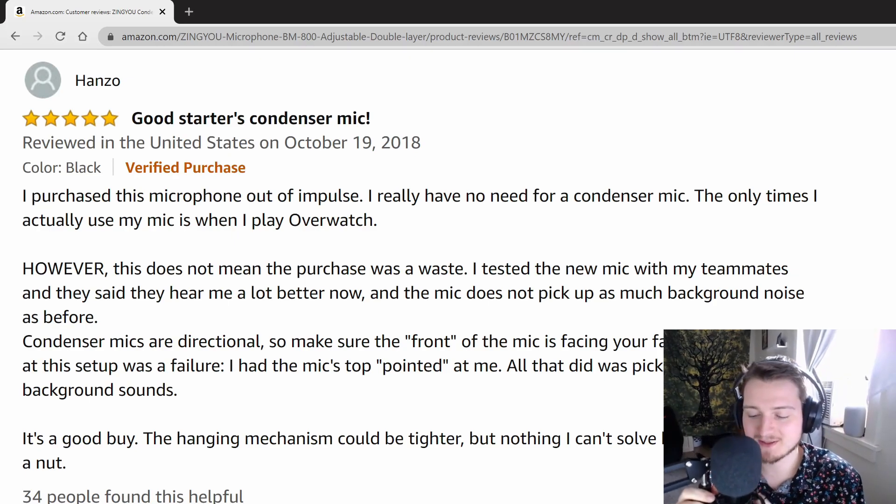So what he was talking about with the directional setup — there's a little logo at the very front that says ZingYu. Just make sure that's facing you, and you want to talk into it like this.